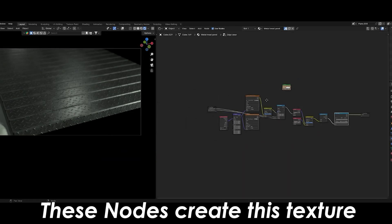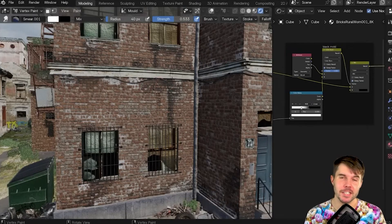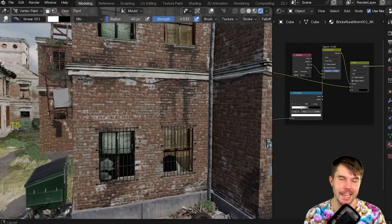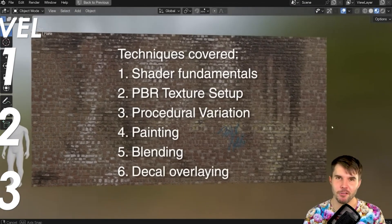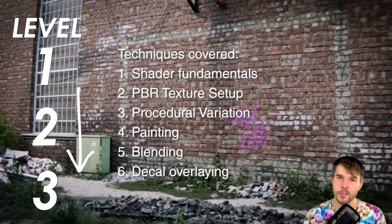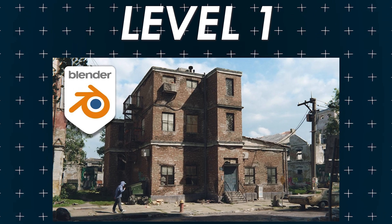The first one is by a creator I'm sure you all know — it's Blender Guru's 'Blender Texturing for Beginners.' Even though it's only one video, it's basically a mini course. It's almost two hours of super high quality content that takes you all the way from level one at the beginning to level three at the end. If you can only watch one of these tutorials, I'd watch this one.